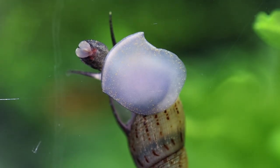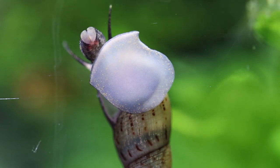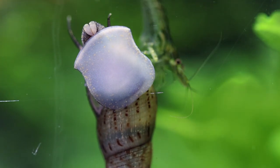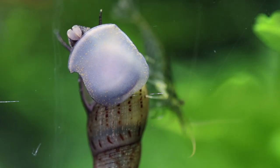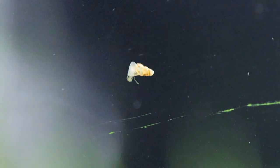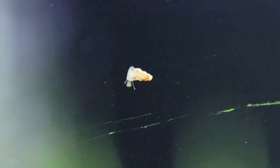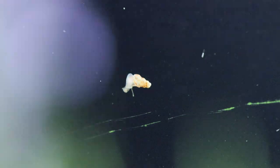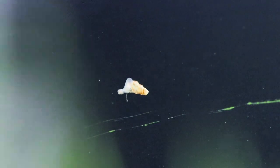Malaysian trumpet snails have a lifespan of approximately one year, and unlike many other snail species they are actually live-bearers, giving birth to live baby snails. Male and female will mate to produce offspring, and females can give birth to as many as 70 snails. They grow really quickly and reach sexual maturity already in the second month of life, which causes them to reproduce really quickly and often.